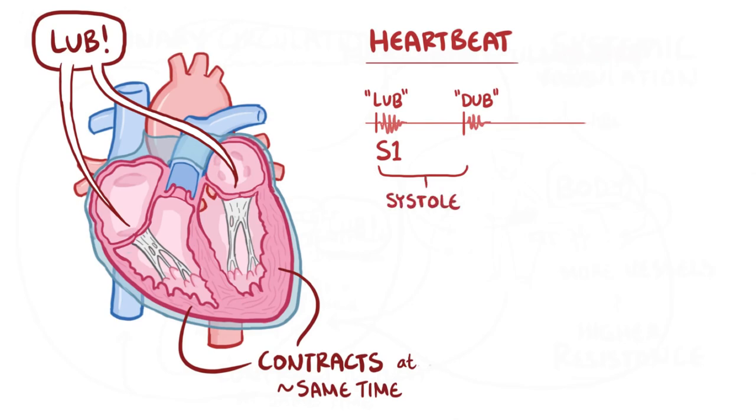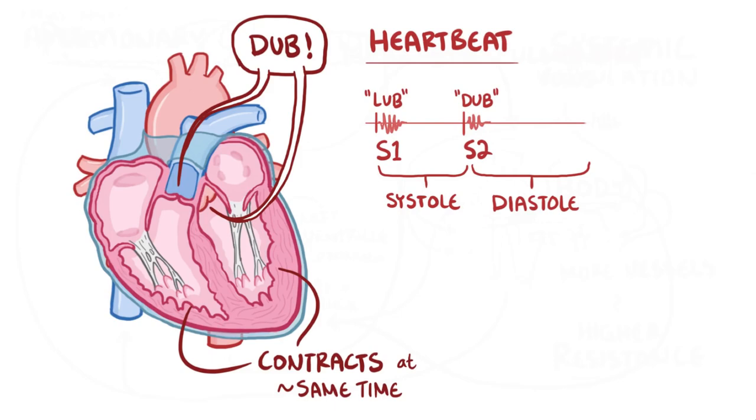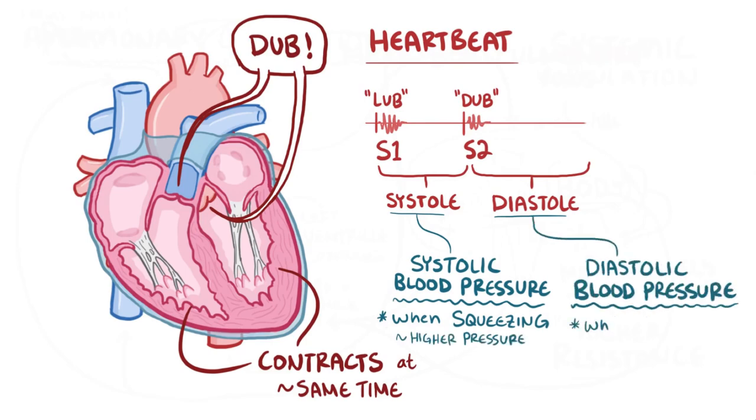The second heart sound, 'dub,' is called S2, and the noise comes from the aortic and pulmonic valves snapping shut to prevent blood flowing backwards after it leaves the ventricles, effectively ending systole. Right after S2, the tricuspid and mitral valves open back up, allowing blood to fill the ventricles again — this period is called diastole. So systolic blood pressure is the pressure in the arteries when the ventricles are squeezing out blood under high pressure, and diastolic blood pressure is when the ventricles are filling up, so it's slightly lower.